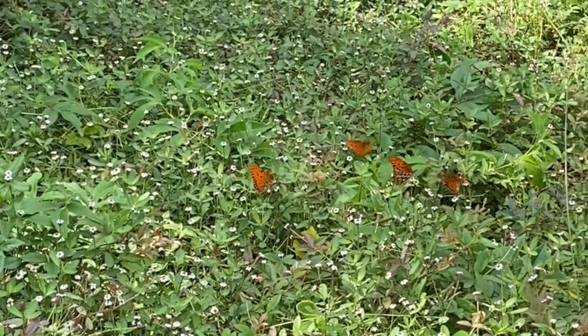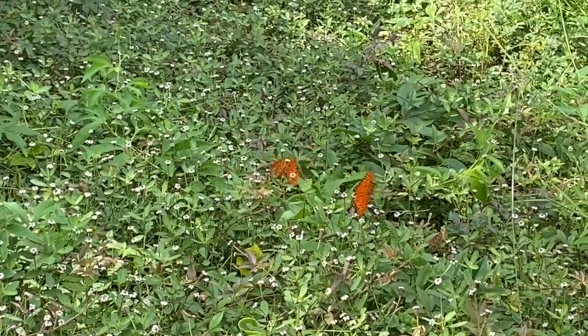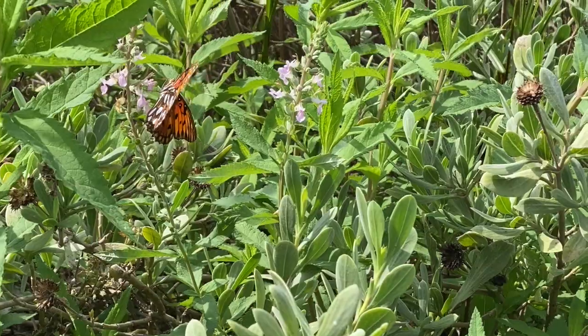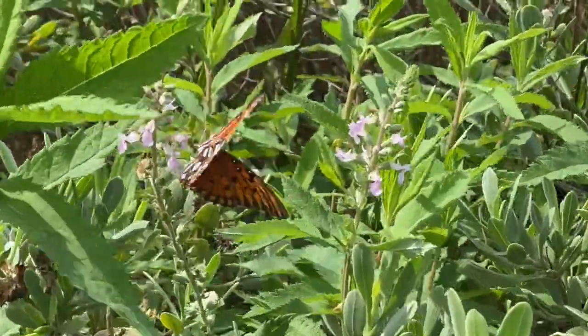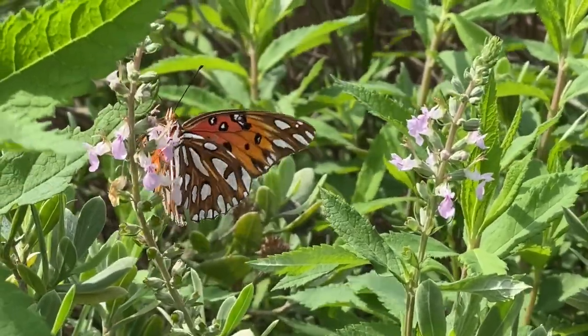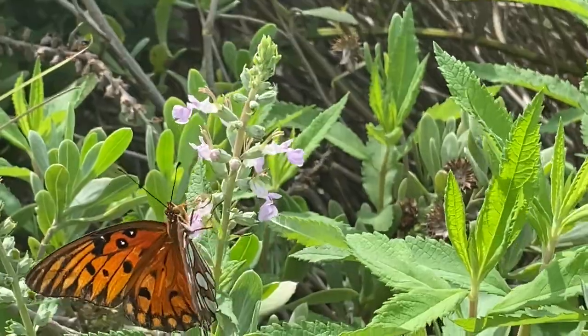There are orange butterflies flitting above wildflowers and shrubs. These brushfoot butterflies have different patterns on the top and the bottom. The top is orange with spots, while the bottom has bright white spots with shiny, almost metallic outlines. This is a gulf fritillary.